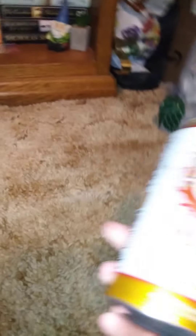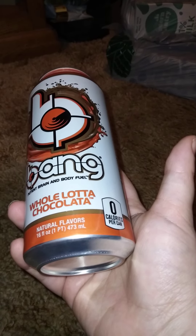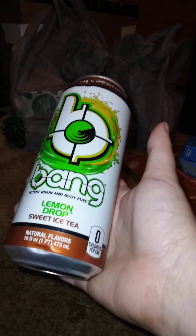Then I got a couple of champagnes to add to my collection. I also got one of these Bang energy drinks — about 16 fluid ounces — something a little special. And then I got another Bang; I only had one of these to try. This one is lemon drop sweet iced tea flavor. I have no clue what that tastes like.